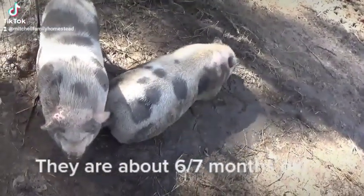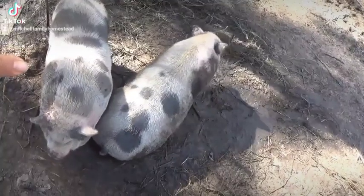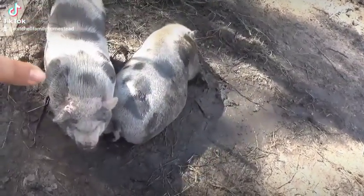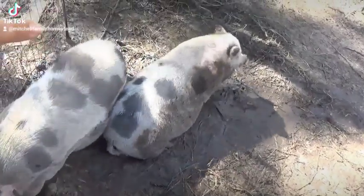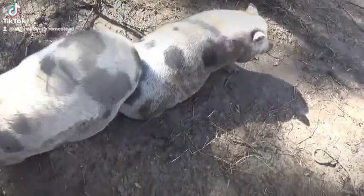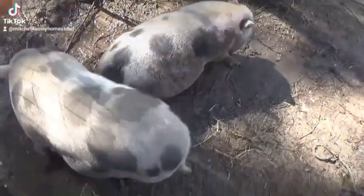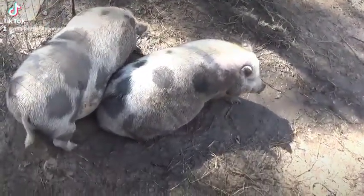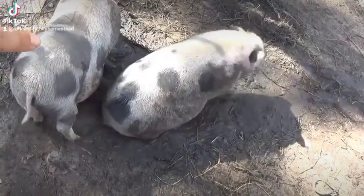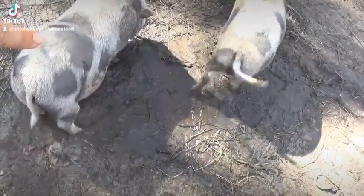He's rolling in the mud. He's getting there in size, but sometimes it gets hard to tell them apart. So that's Charlotte and Wilbur, our Juliana pigs, and no, we do not overfeed them. They just grew so much.